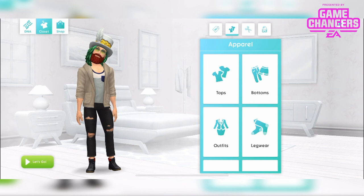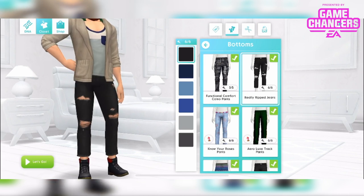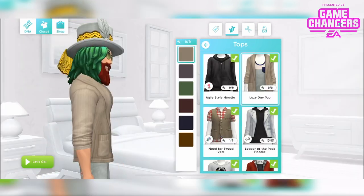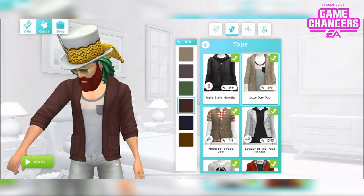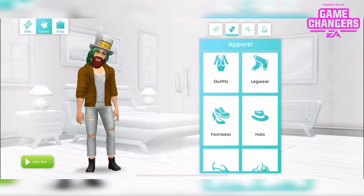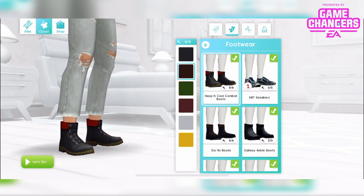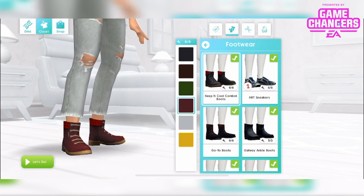Amazing. Plus you also get, modelled here by my other sim, these really ripped jeans. These are all male CAS items if you didn't guess — 6 different colours, these are really cool. And this top here, well it's kind of a top and a cardigan, in 6 different colours — again really cool. And these boots — these are the keep it cool combat boots with a bit of a tartan detail on the top. They're almost like a Doc Marten bottom to them. 6 different colours. I love those. Awesome.